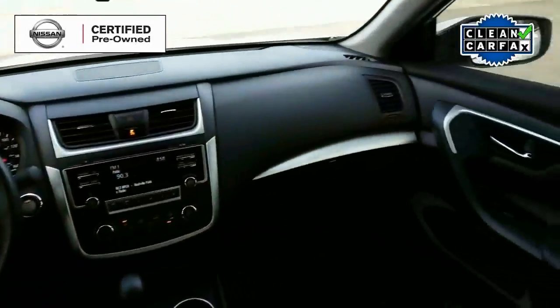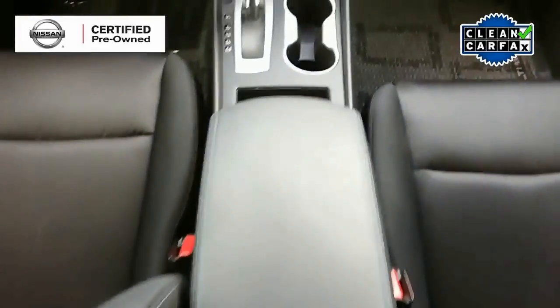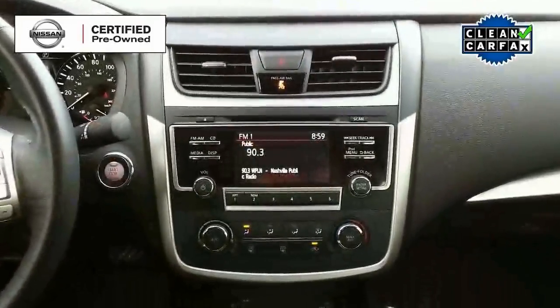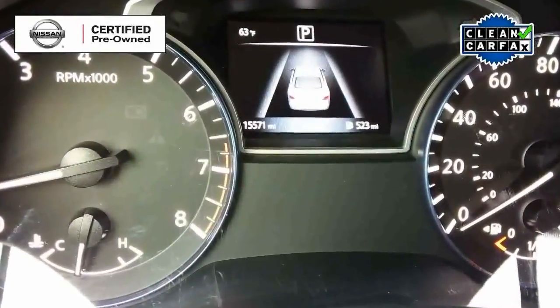Now as we turn our attention up front, we see that this vehicle is very nicely equipped with electronics and convenience items as well. Those features include a very nice audio system with AM, FM, CD, MP3, and hands-free Bluetooth for use with your cell phone. Not to mention push button start and backup camera.